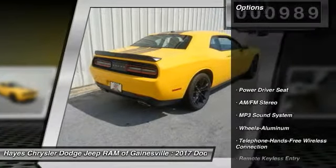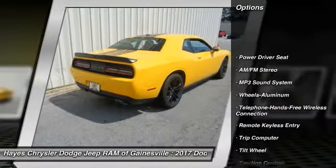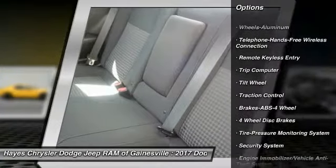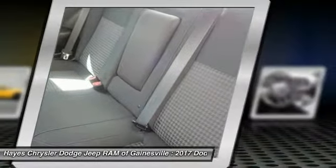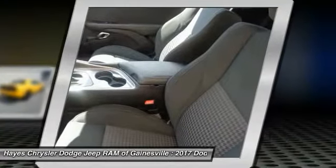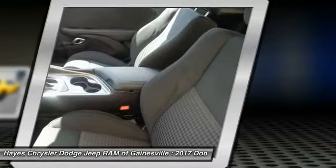Here are some of this vehicle's great options: anti-lock braking system, traction control, Bluetooth wireless data link for hands-free phone, air conditioning, power steering, aluminum wheels, cruise control, floor mats, AM/FM stereo radio, and rear defrost.